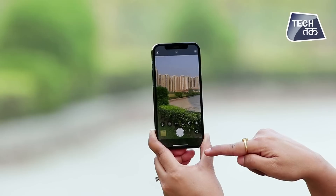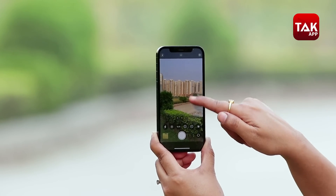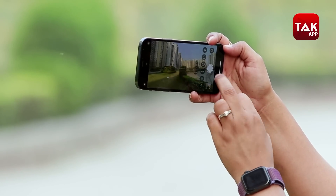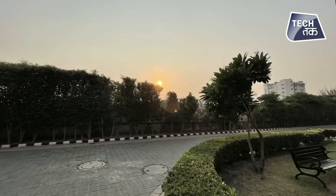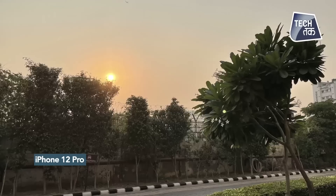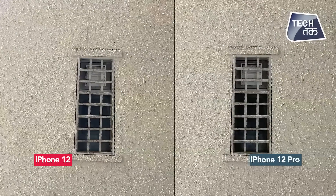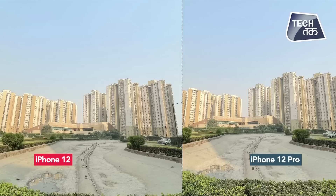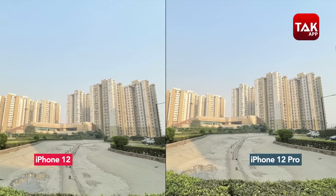LiDAR aapko augmented reality read karti hai aur achhi measurements leti hai in terms of depth. AR apps hain jo uska achhe se istemal karti hain, aur low light photography mein LiDAR scanner kaafi achha kaam karta hai - yaani agar light kam hogi toh 12 Pro kaafi behtarin shots dega. Agar aap camera ke hisaab se phone decide karna chahte hain - 2 lens wala 12 le sakte hain. Lekin zoom shots, low light photography, LiDAR scanner chahiye toh 12 Pro lena chahiye. iPhone 12 mein bhi night mode diya gaya hai jo sufficient enough hai everyday usage ke liye.